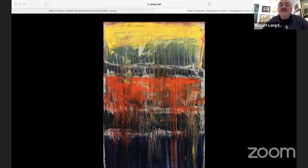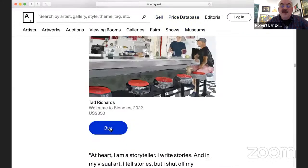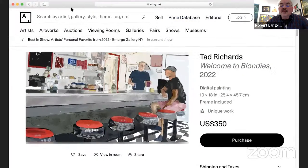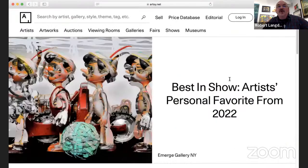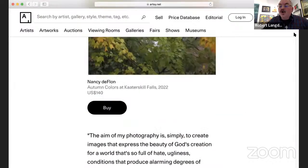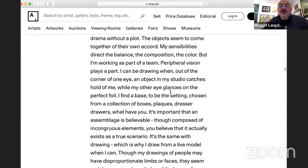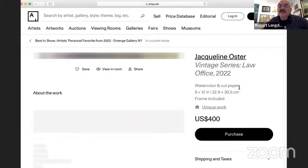Next we have Tad Richards, a digital artist living and working in Kingston, New York. This is called Welcome to Blondies. Following that is Jacqueline Oster, a wonderful watercolor painter who has a whole series of vintage works. This one, from the Vintage Series, is called Law Office — it's 9 by 12.